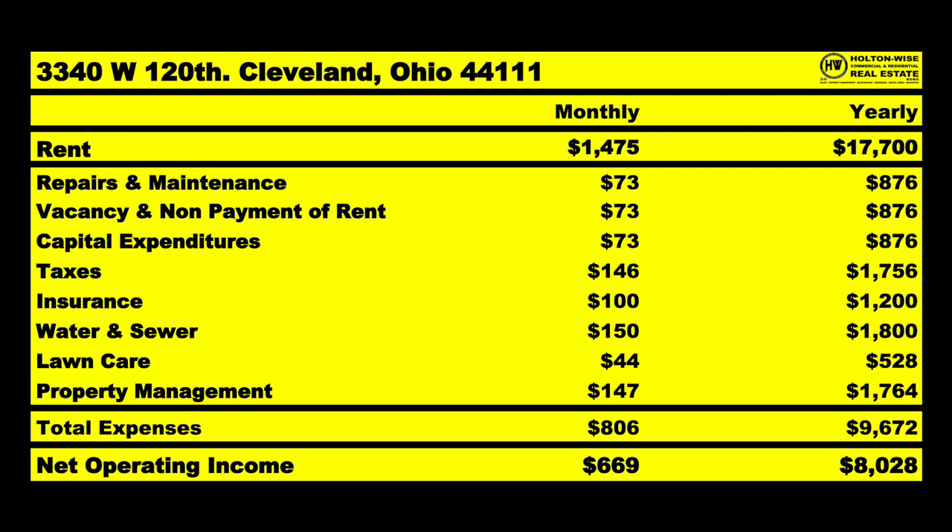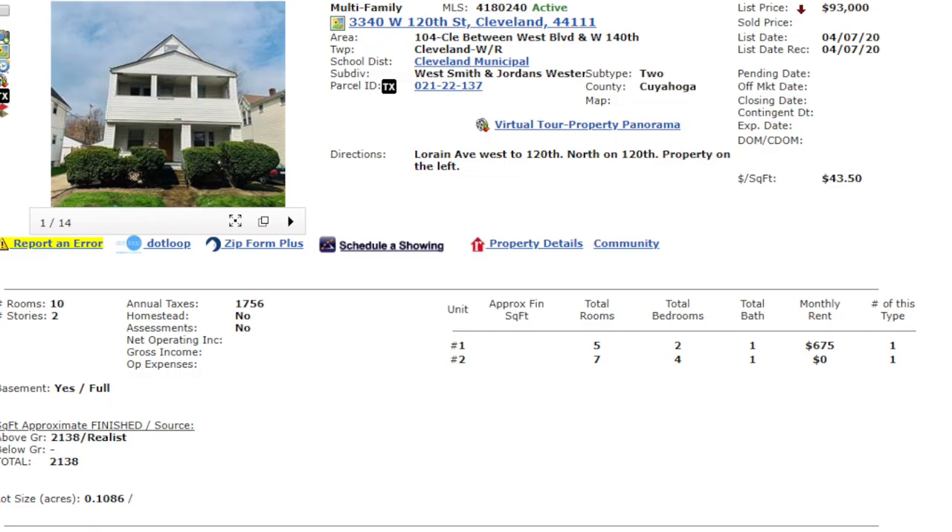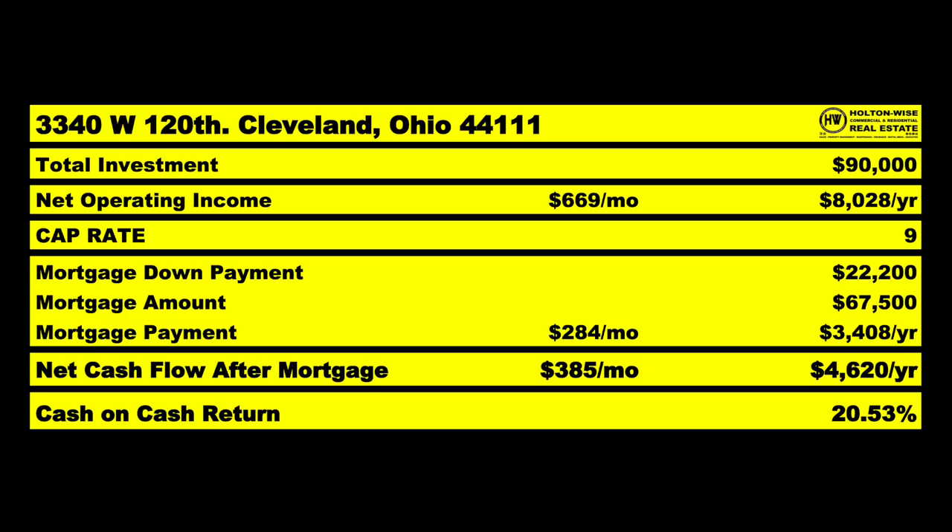This should bring home $669 a month NOI. If you can pick it up for $90,000, that would be perfect. It's currently listed for $93,000 — Howard Hanna listed it. If you can get it for $90,000, great. But with the amount of rent that could come in, you may end up in a bidding war and have to go up to list price. If you do pick it up for $90,000, it'd be a nine cap. I don't really think we need to do much to the vacant unit — it looks pretty good from the photos.